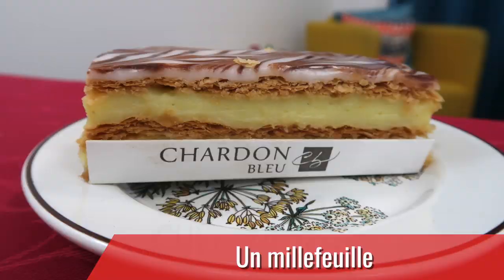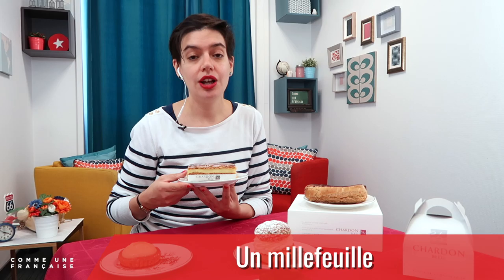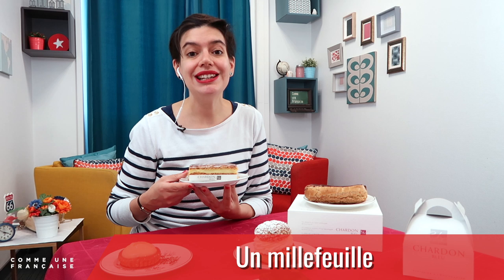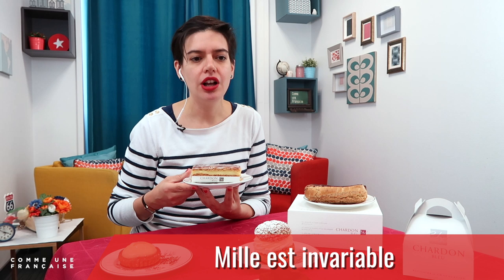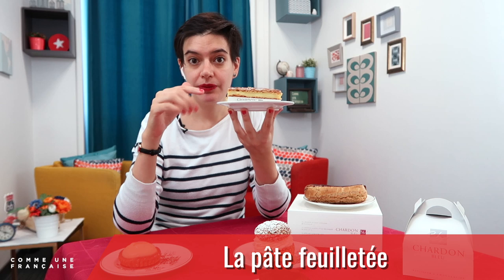Our third pâtisserie for today is le millefeuille. Un millefeuille means a thousand sheets. Mille is invariable — never say 'milles' with an S; mille is one thousand and we don't change it. Le millefeuille is about de la pâte feuilletée with de la crème pâtissière. You alternate la pâte feuilletée, la crème pâtissière, la pâte feuilletée, la crème pâtissière — that's why you're supposed to have one thousand sheets, because la pâte feuilletée is puff pastry and it expands into tiny sheets.